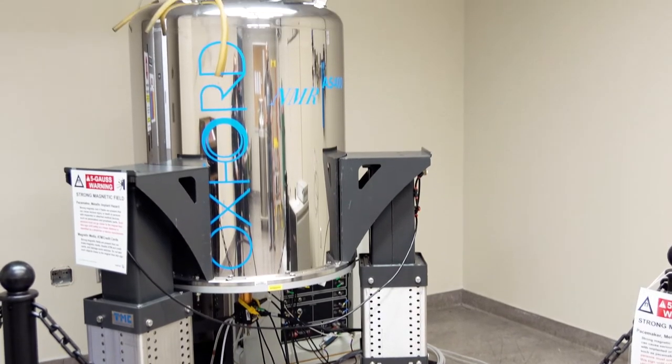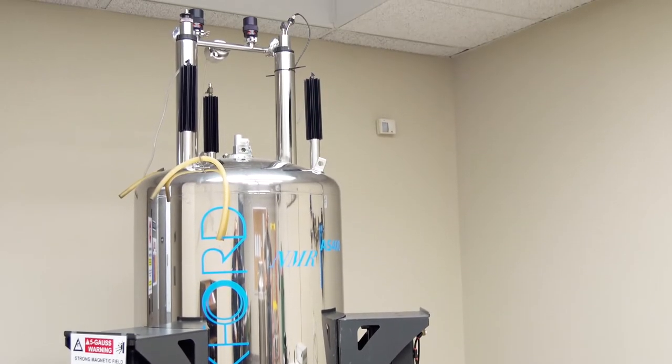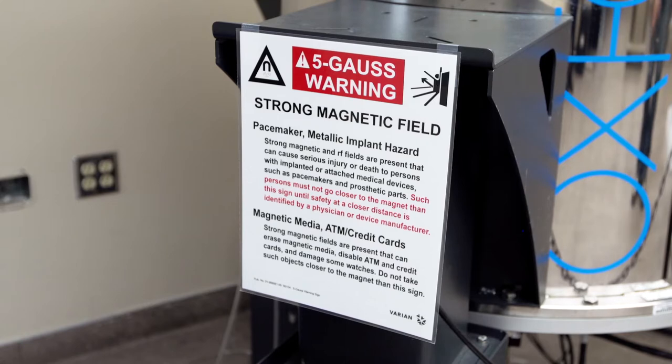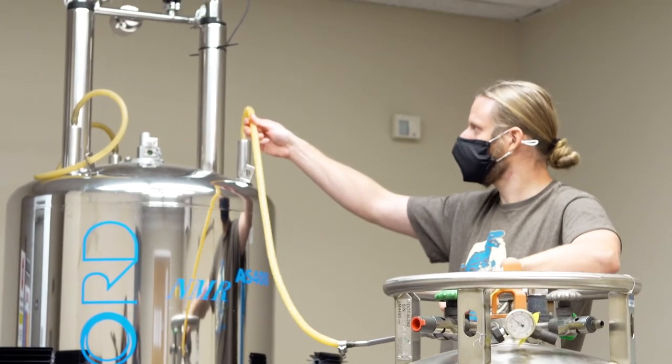Also in this building, a 400 megahertz nuclear magnetic resonance spectrometer, or NMR for short. And if it sounds fancy, that's because it is. It's one of the most powerful tools that research chemists have for the characterization and identification of chemical compounds. And there's one right here at IU Northwest.